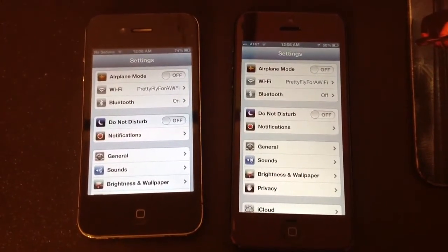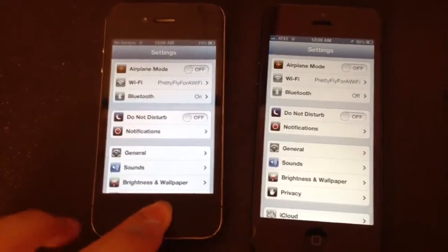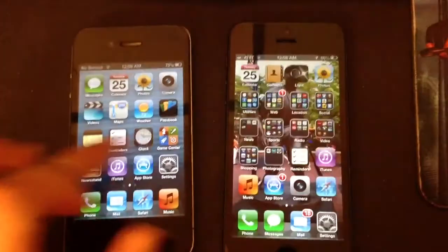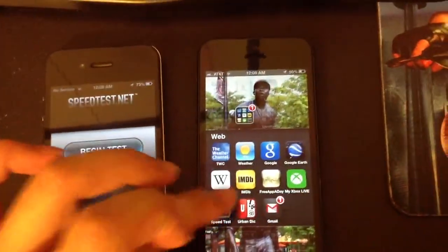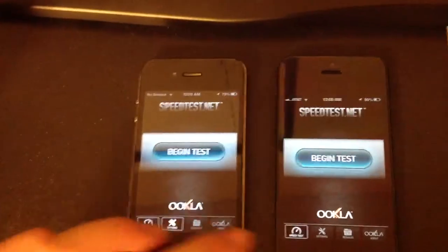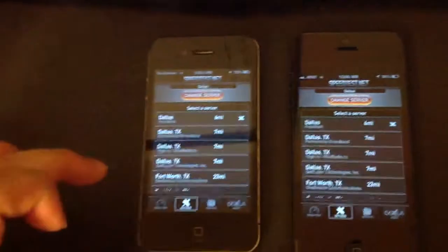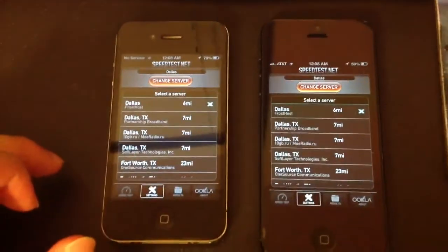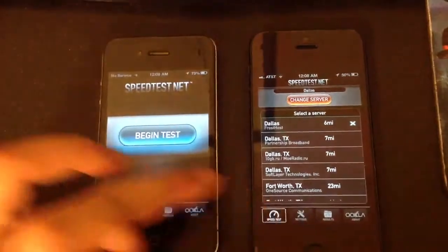As you can see here, both phones are on the same Wi-Fi network. We're going to use the app Speedtest to help determine the Wi-Fi connection speed of both phones. To begin, we'll make sure that both phones are connected to the same server so there aren't any discrepancies. We'll start off with the iPhone 4.